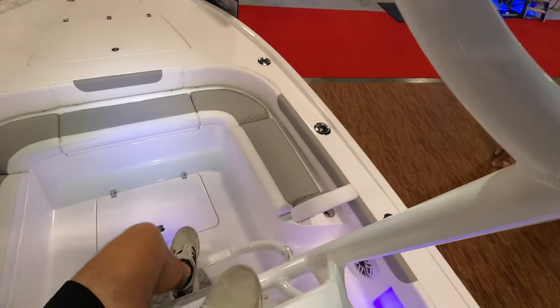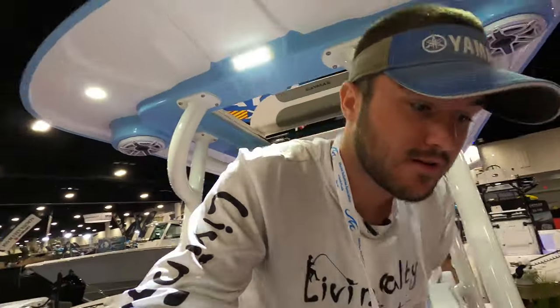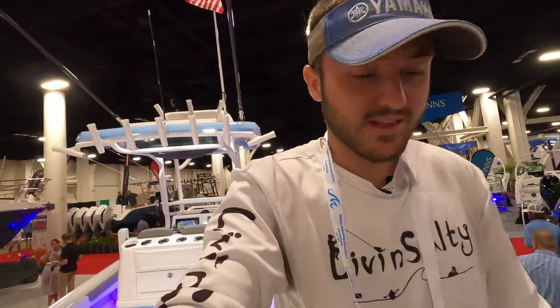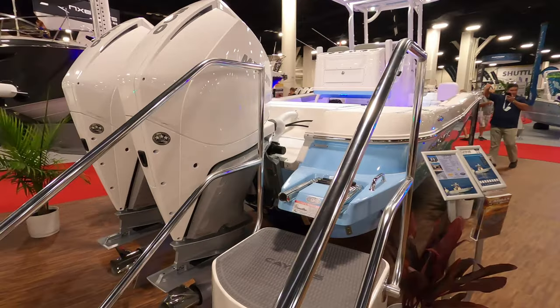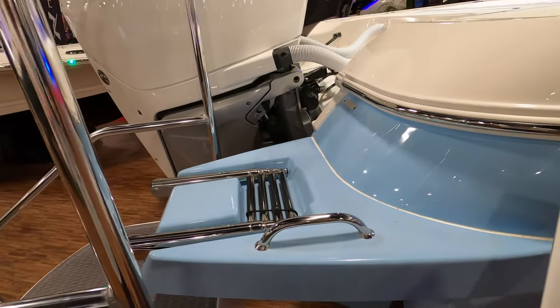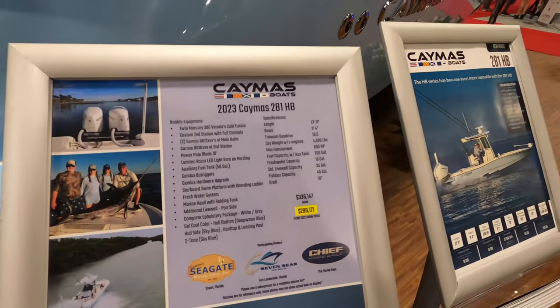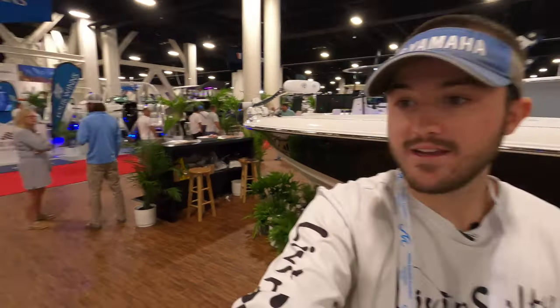As much as I'd love to stay up here all day, we do have to hop down and finish the boat walkthrough. To get down, you just bend down, take a seat, put your feet on the bar, watch your head on the T-top, and hop down just like that. We're going to hop off this boat briefly and look at the stat sheet. The 2023 281 HB Camis will run you a boat show price of $300,000 — MSRP of $336,000. Pause the video if you want to look at all the specs.